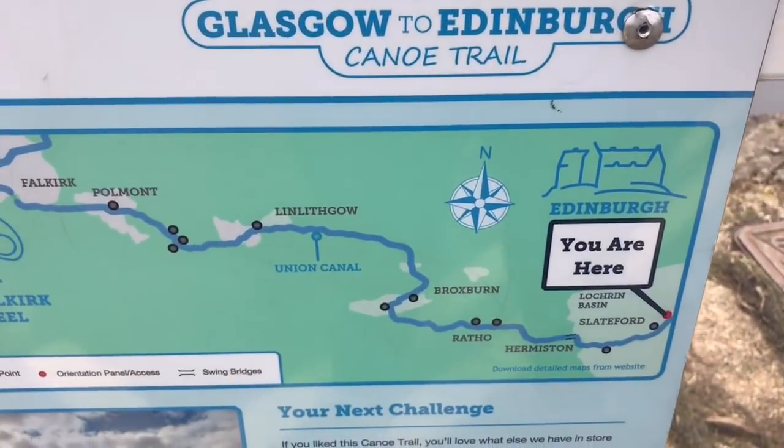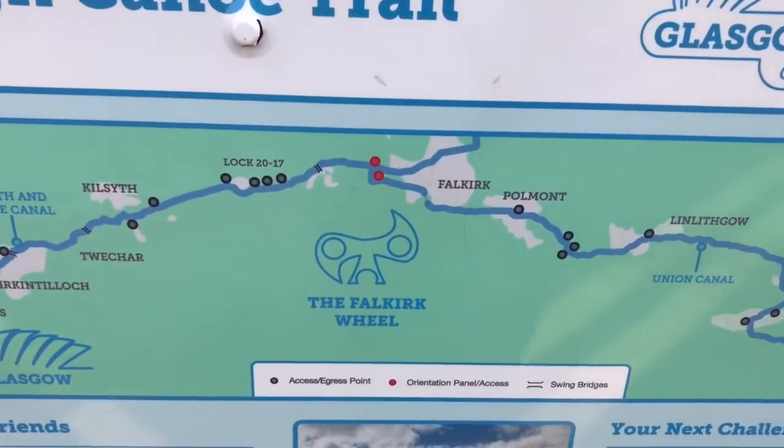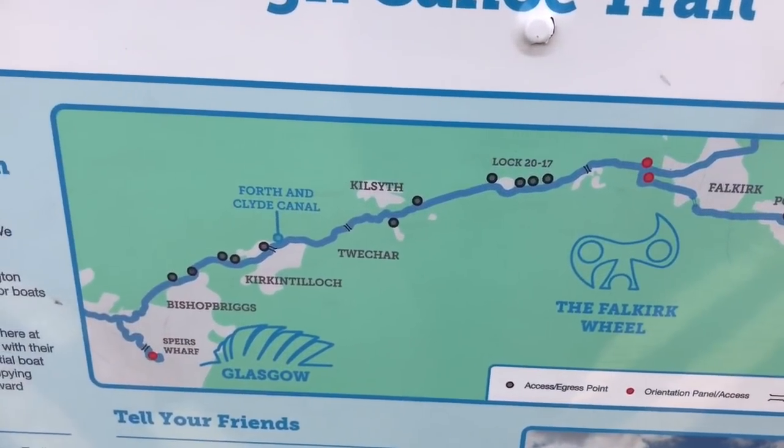In 2002, the two canals were joined again by the opening of the Falkirk Wheel. Be sure to check out my video from when I visited.